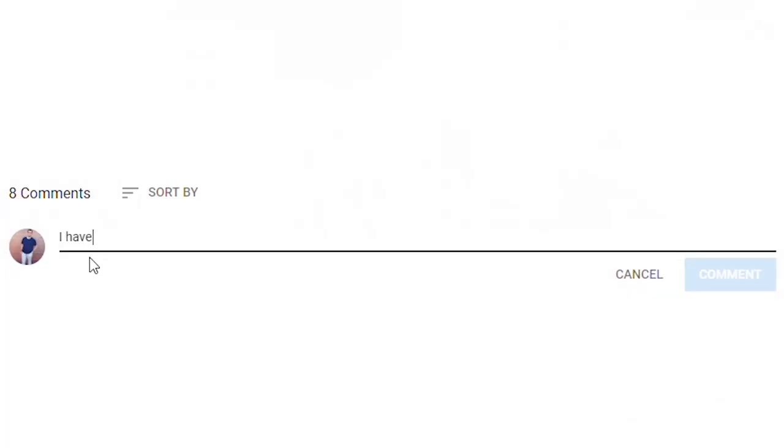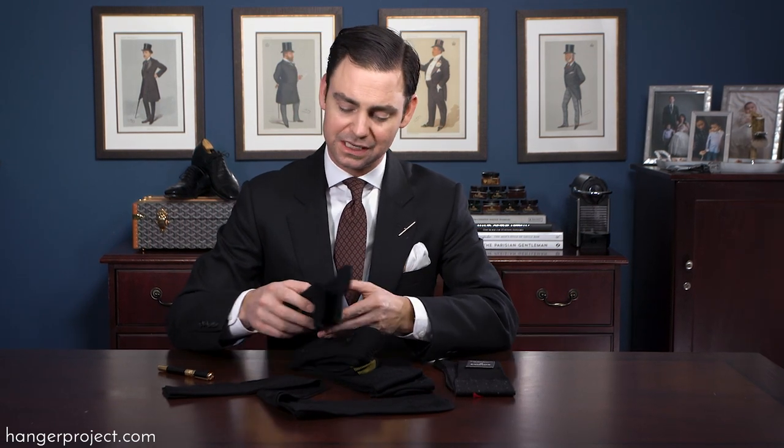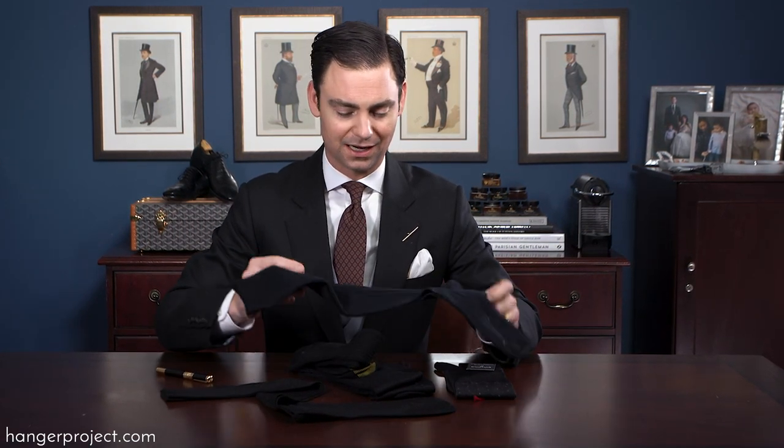If you have any questions about anything I've discussed in this video, please ask them in the comment section below — I get back to all those questions personally. Now, most people think that over-the-calf socks have to be uncomfortable, and if you're buying ordinary over-the-calf socks at a department store, they are uncomfortable. The reason is because ordinary over-the-calf socks are knit with very thick cotton.